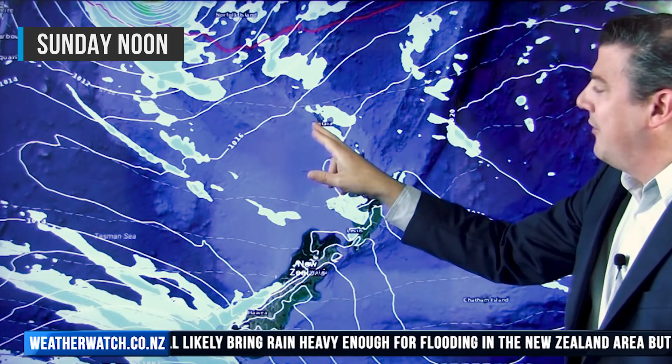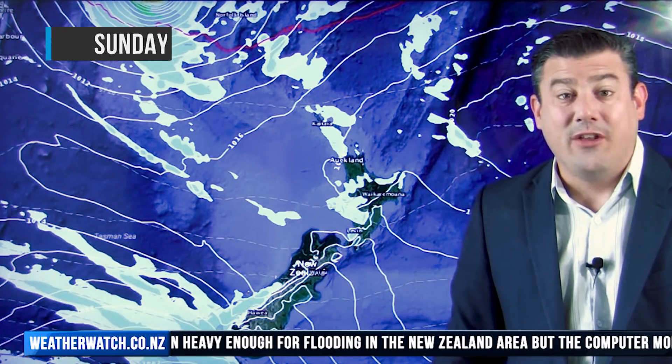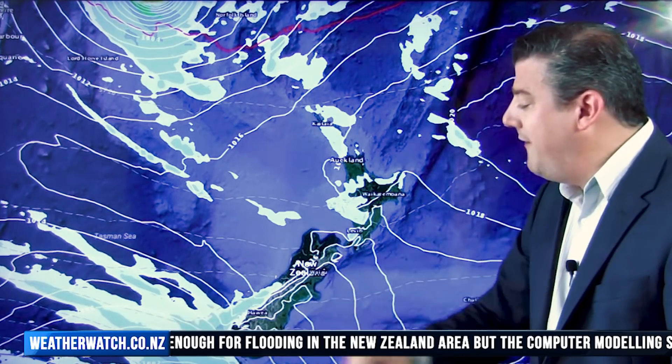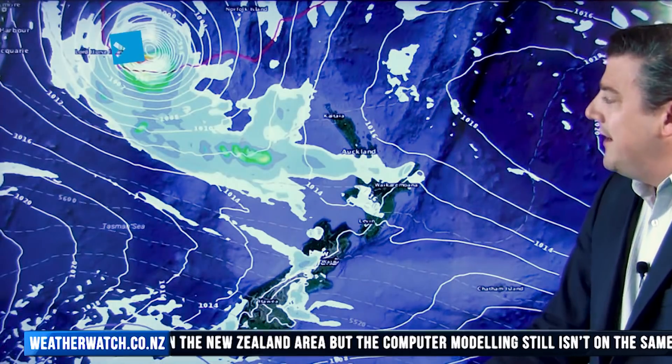By Sunday the storm is certainly getting closer to us. Swells are picking up around northern New Zealand, with maybe a few showers here and there. The Southern Ocean system is still affecting the southern part of the country, with wind and rain mostly around Fiordland.